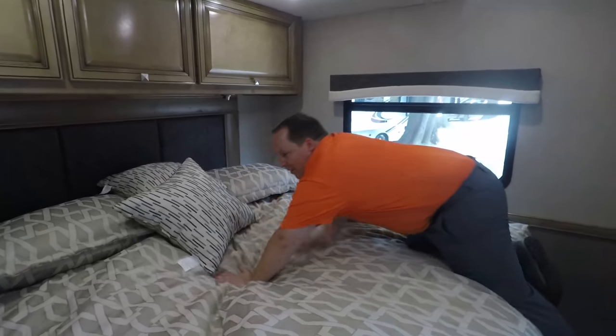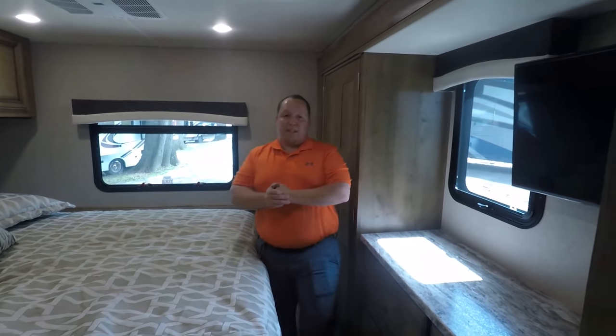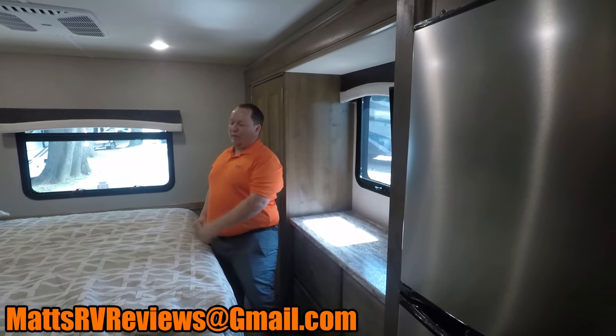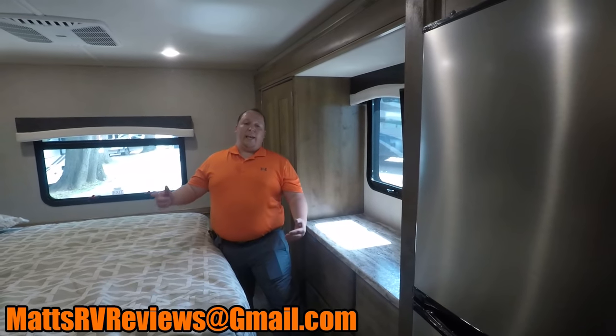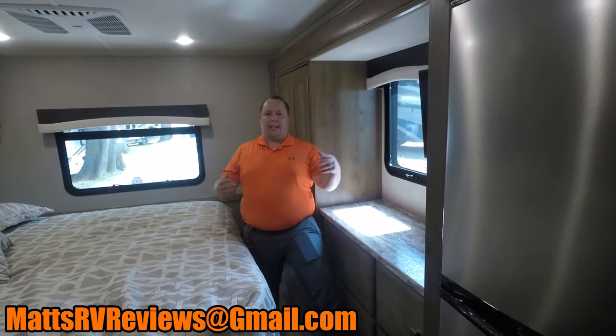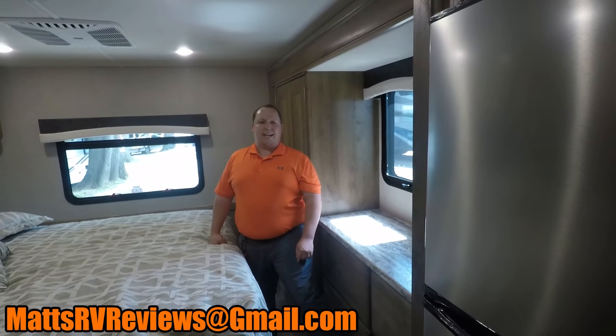But other than that, that wraps up this video. If you have any questions about this RV or anything RV-related, send me an email at mattsrvreviews@gmail.com. If you haven't already, make sure you hit that circle button to subscribe. And if you want to see other great videos just like this, I'll have videos right there. Thanks so much for watching — hope to see you next time.